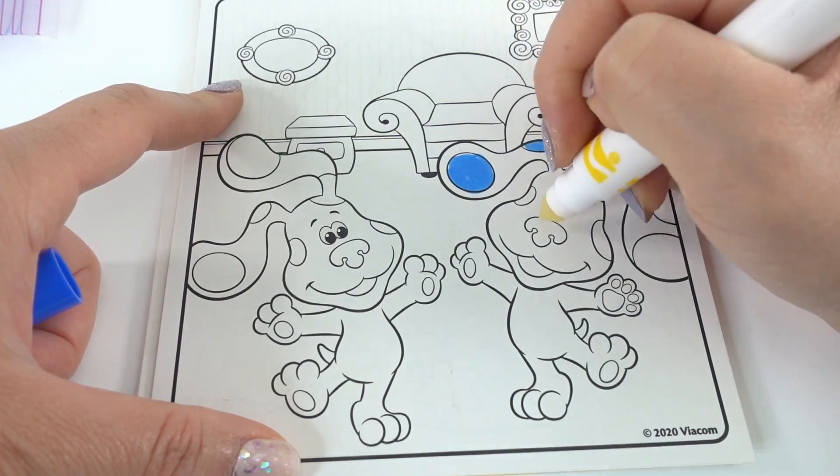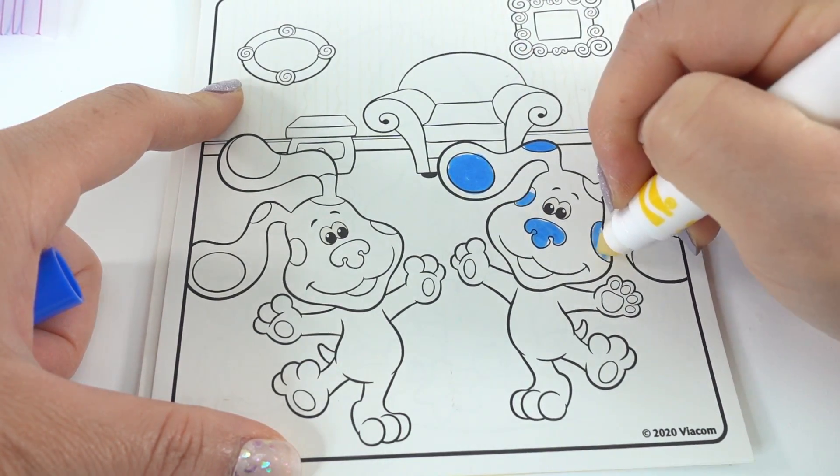Now let's color this page. This one has Blue, Magenta, thinking chair, and side table drawer.